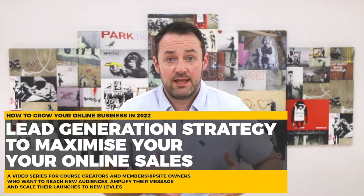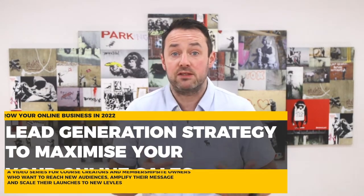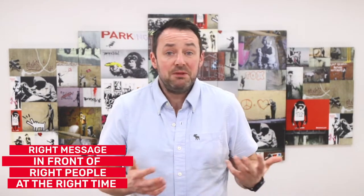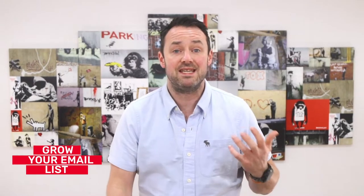When it comes to lead generation, so many people are doomed before they even start. They have a course or membership that they know can get people massive results, but the biggest problem they have is getting their message in front of the right people in the right way at the right time. I'm a huge fan of building audiences and followings on social networks, however, when it comes to sales, the medium that gets you the best results and return on investment is email.